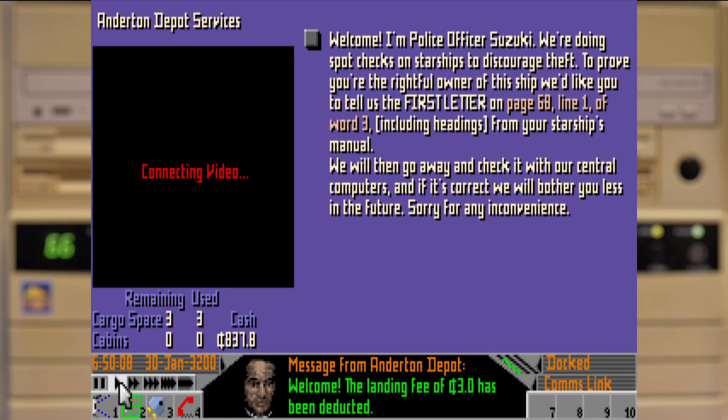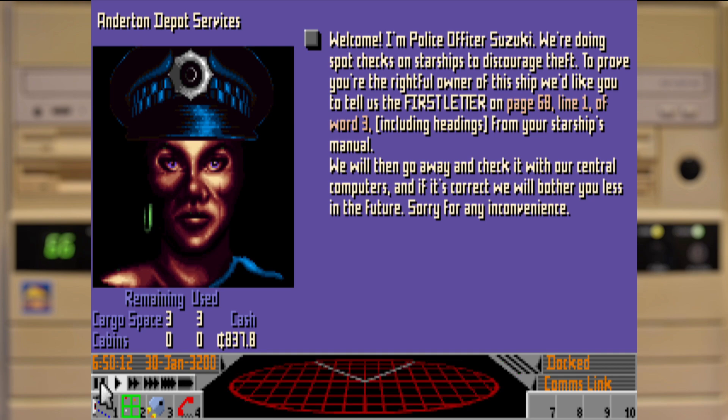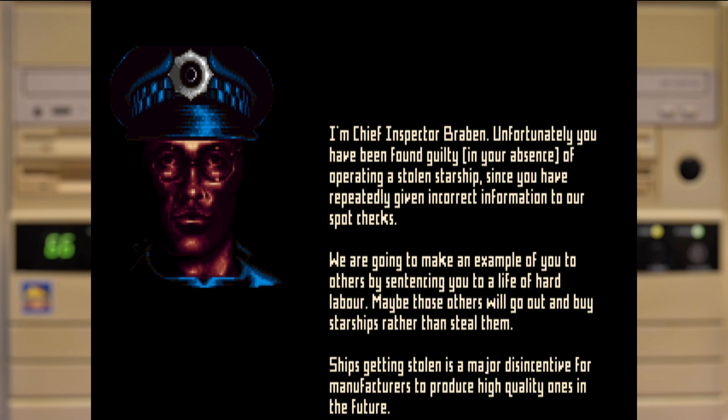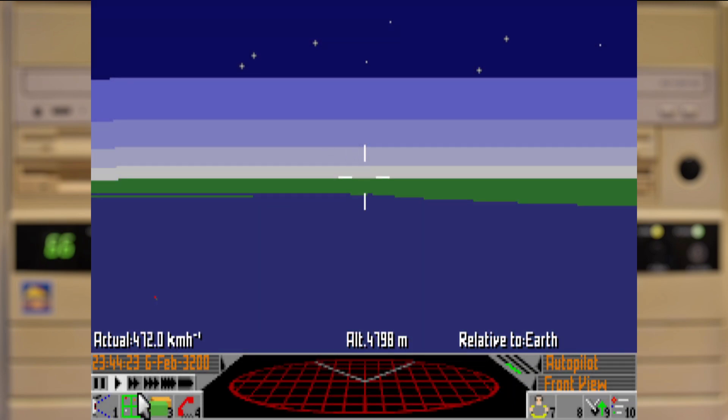Frontier Elite 2 would ask you for the first letter of the word, which seems fair enough, and you might think you've entered it correctly as the game will just continue. It's not until later that the in-game police will go after you for failing the check, and worst of all, your result from that password check is actually saved to the save game, so you will always be screwed over. It's a little bit evil to be honest.